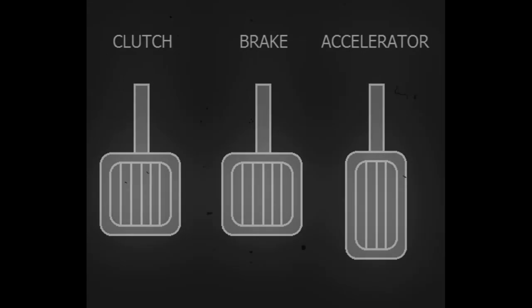With the clutch released, begin to accelerate. You will eventually become accustomed to this, and it will become much easier to do over time.